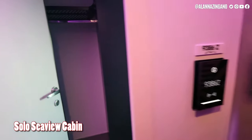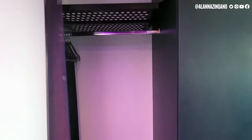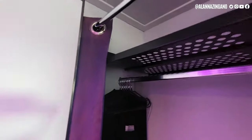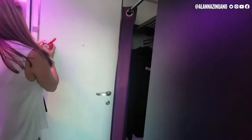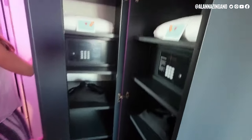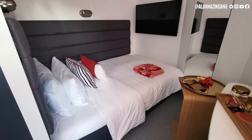Stepping right in, you can see your closet directly in front of you when you open the door. There's a little curtain to open and close the closet, hangers, and a high shelf up there. Along the walkway there's also a cabinet with your safe, life jacket, extra pillow, and some cubby spaces and shelving.